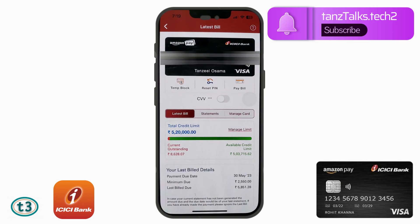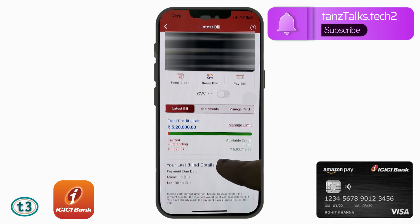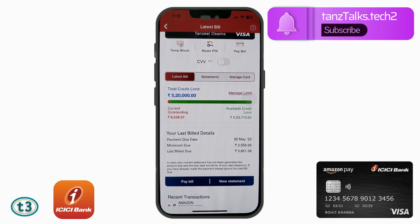From here you can see all the details you want, like the current outstanding balance, available credit limit, and total credit limit allocated by the bank. The key information we are looking for is the last bill details — the payment is due by 13th May 2023, the minimum due is ₹2,550, and the last bill due is ₹5,851.